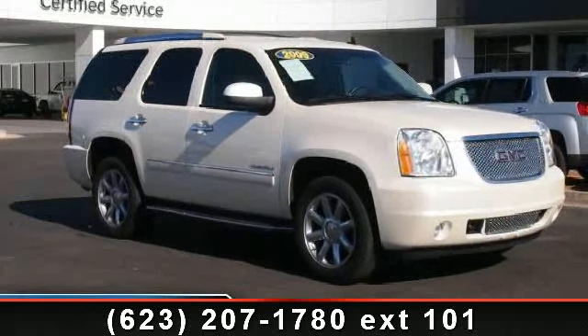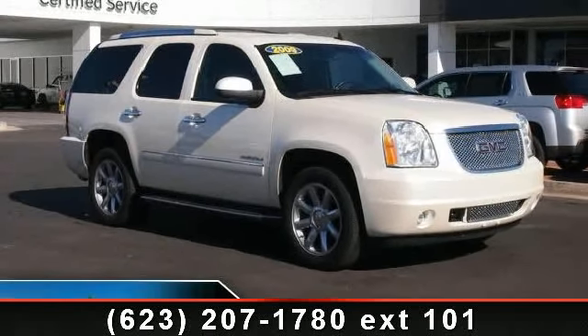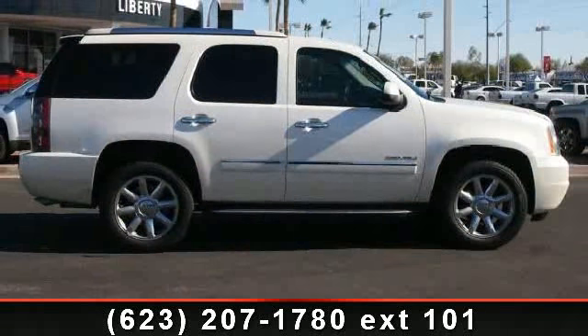Step into the 2009 GMC Yukon Denali. If you are looking for a first-rate auto, this one could be yours today.